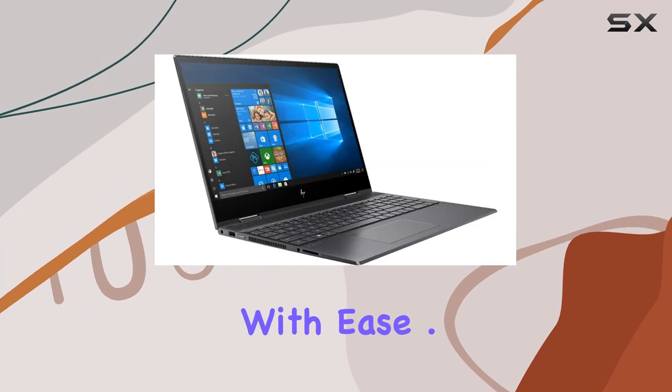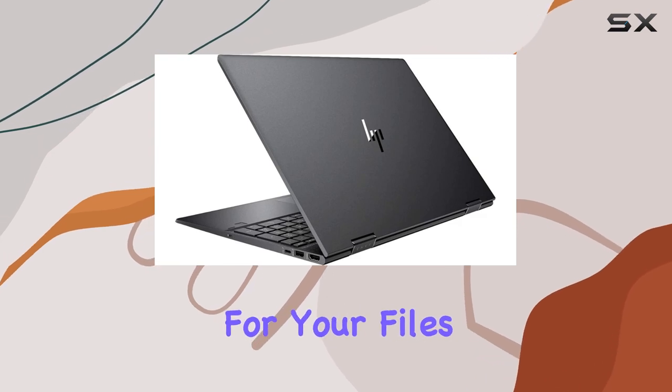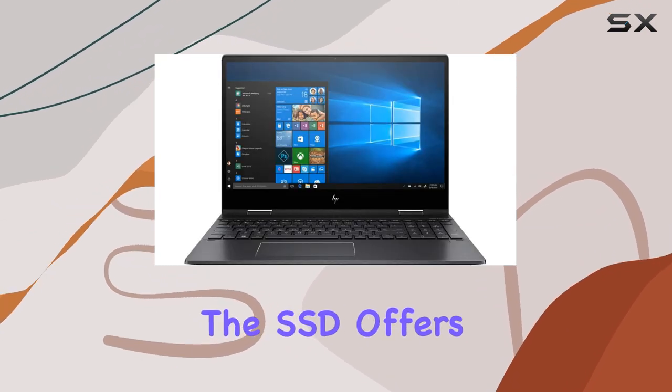Storage-wise, the 256 gigabytes SSD not only provides ample space for your files but also ensures lightning-fast boot-up times and data access. Plus, with no moving parts, the SSD offers silent operation and reduced heat production.